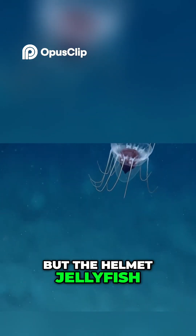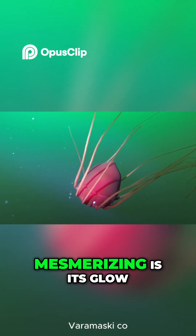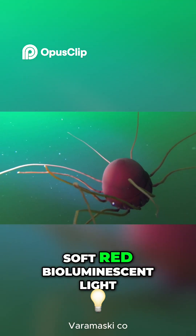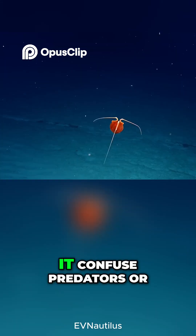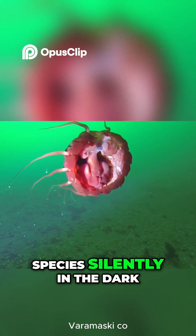But the helmet jellyfish is perfectly adapted. What makes it truly mesmerizing is its glow. Its body emits a soft, red bioluminescent light that flickers like a warning in the pitch-black deep. This glow may help it confuse predators or communicate with its own species silently in the dark.